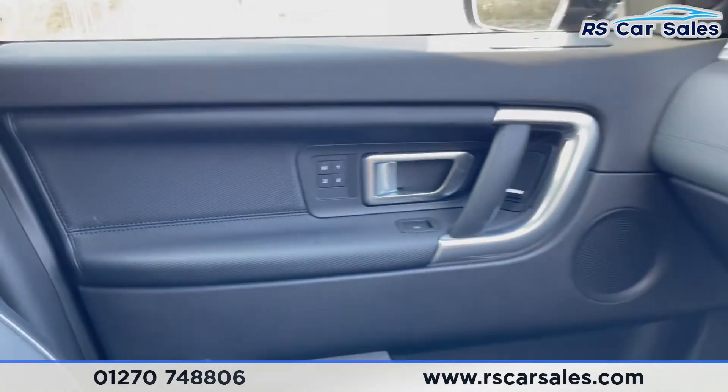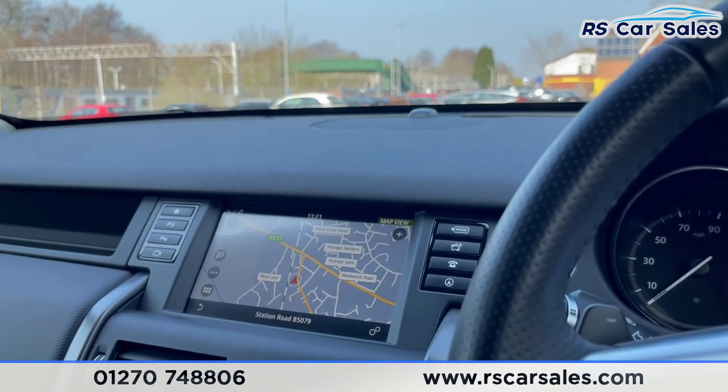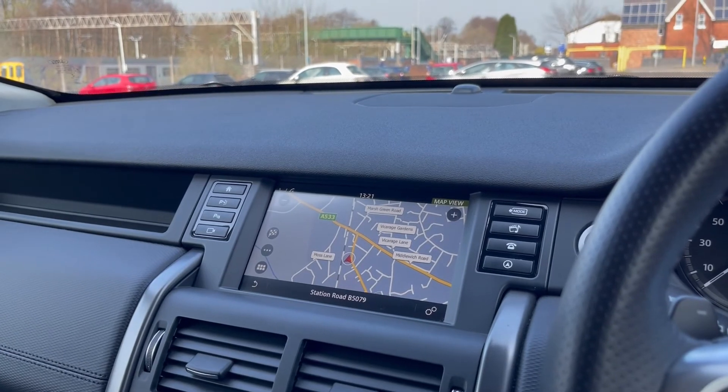There's a look at the passenger front seat, which also has the memory function. This vehicle is available to take away today with free contact, next-day delivery, HPI clear, a fresh service, and a new MOT. We also offer competitive low-rate finance. Thank you very much for watching.